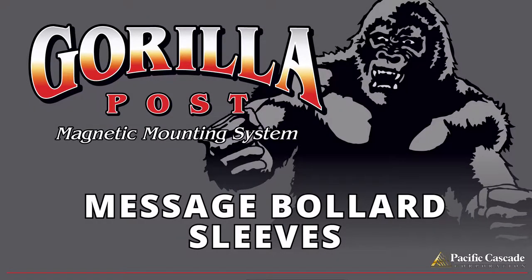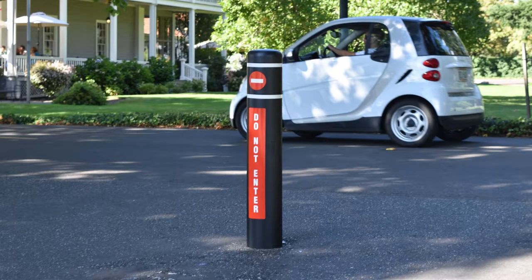Bollard sleeves. If you already have a steel pole bollard, a 7-inch bollard sleeve will do the trick.